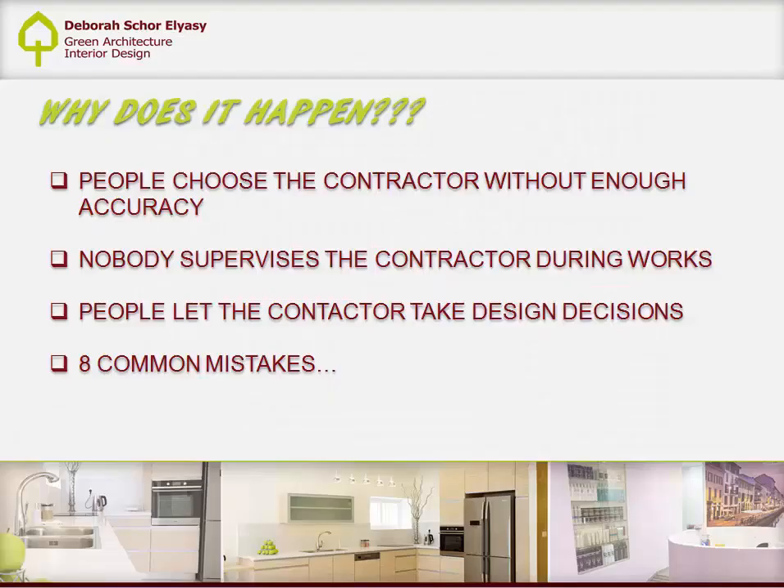Now let's see how to choose the most suitable architect to plan your dream home here in Israel.